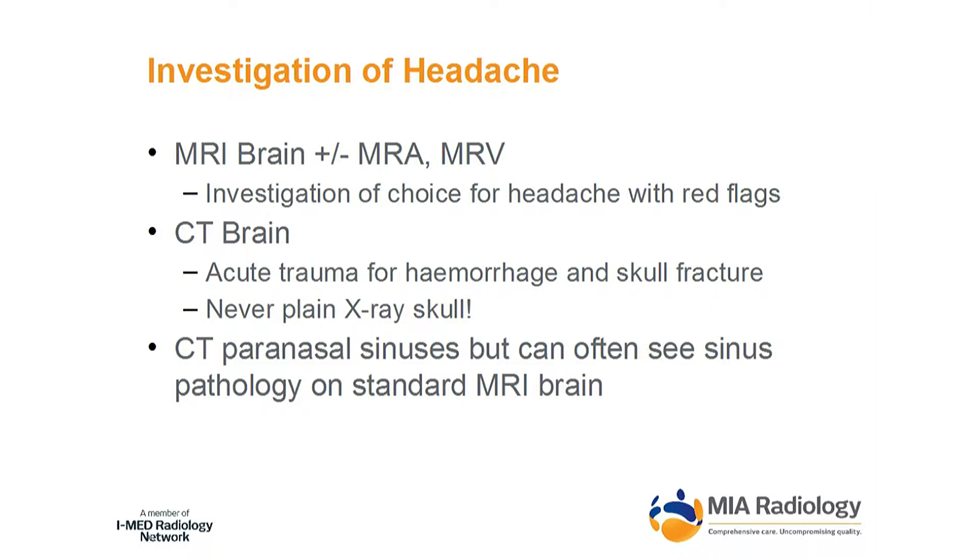CT of the paranasal sinuses is a good test. Surgeons use it to plan management for ongoing disease, and it's certainly a great screening test as well. But as a bonus, when a patient has a headache — which they often do with sinusitis — you get a free look at the sinuses when you order an MRI brain.